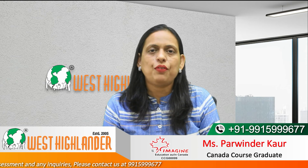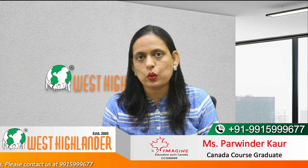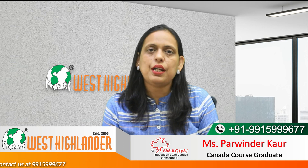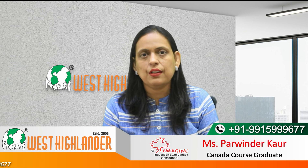Friends, I hope you find this video useful. For any query you may have about your study in Canada, please contact West Highlander. We are a team of experienced and expert counselors who can help you with the process. Thank you.